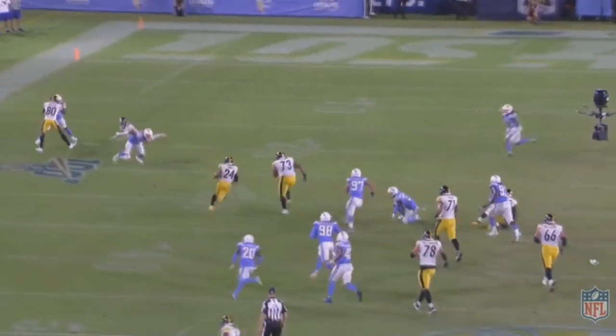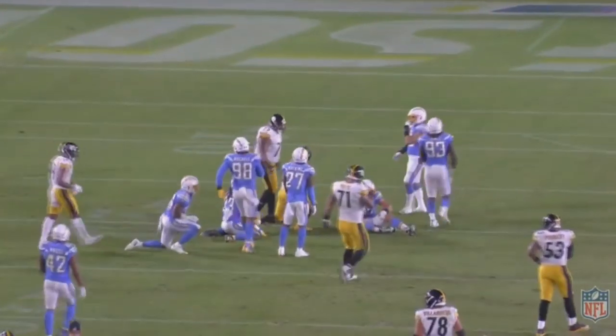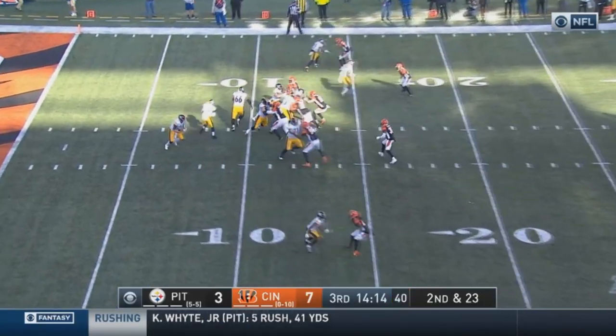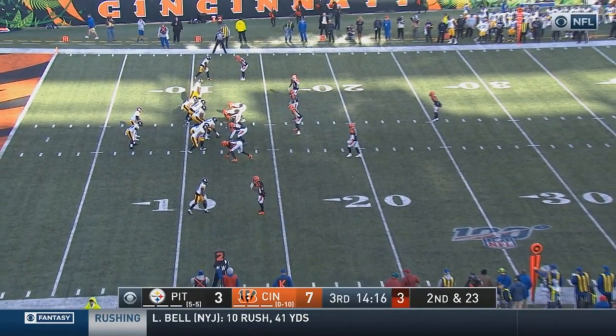He had his best game of the season against the Cincinnati Bengals, ending up with 21 attempts for 98 yards — you've got to give him just one more carry to get him to 100. But he played pretty well, so let's just jump into it.